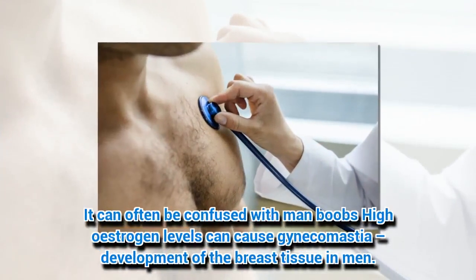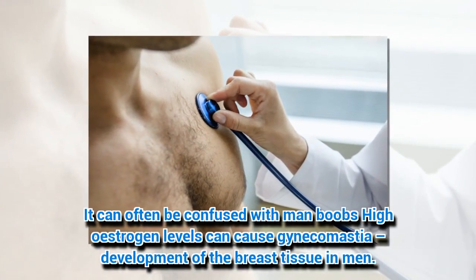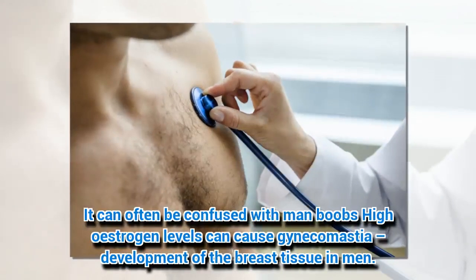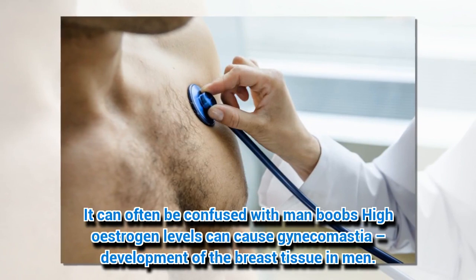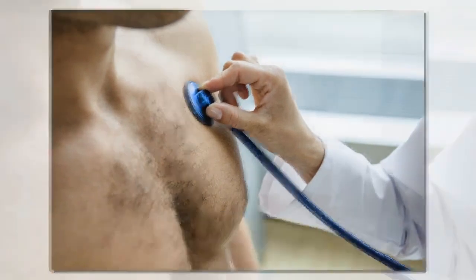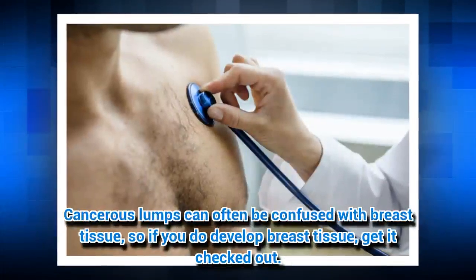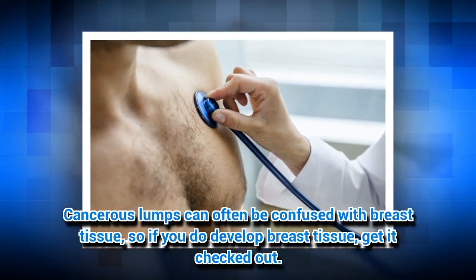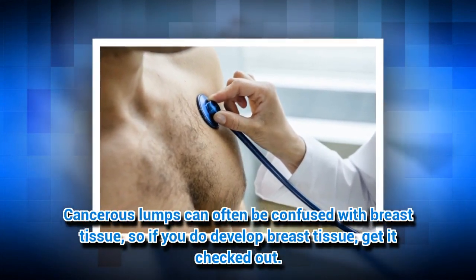4. It can often be confused with man boobs. High estrogen levels can cause gynecomastia — development of breast tissue in men. Cancerous lumps can often be confused with breast tissue, so if you do develop breast tissue, get it checked out.